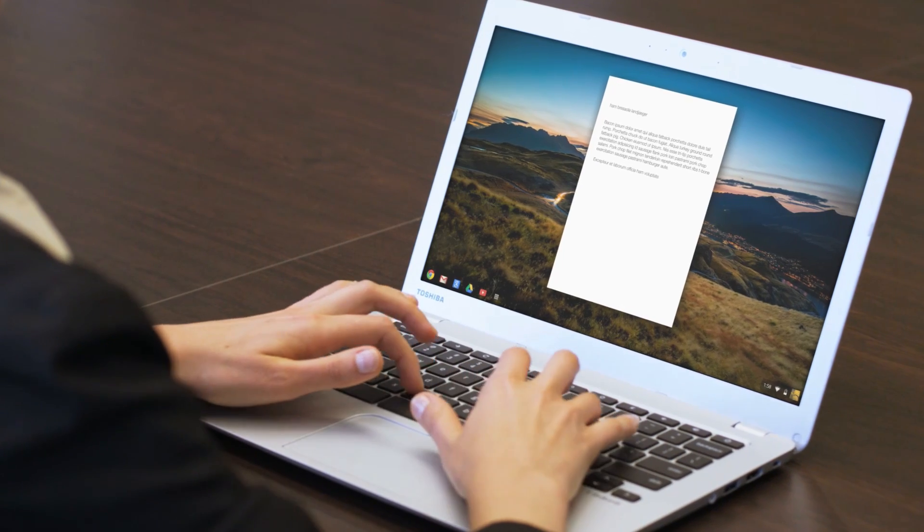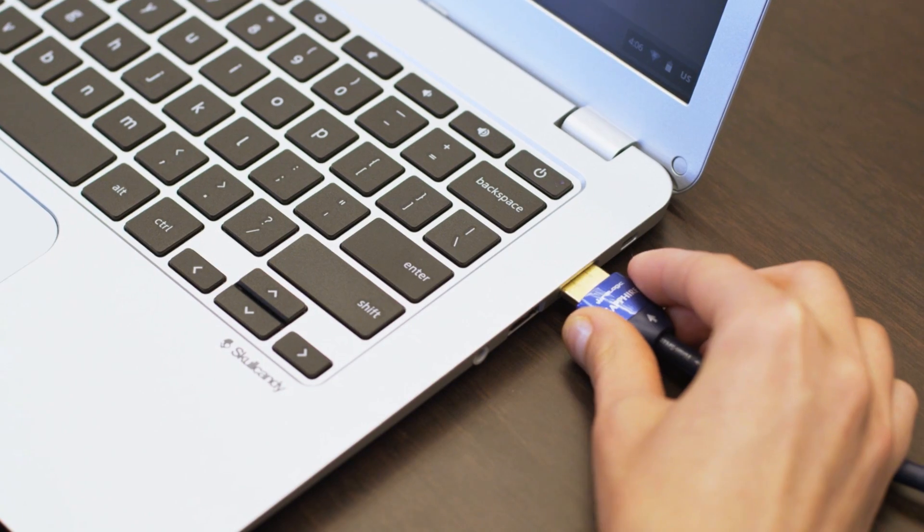It comes with all the essentials for one-on-one learning and teaching, from classrooms and libraries to labs and home.